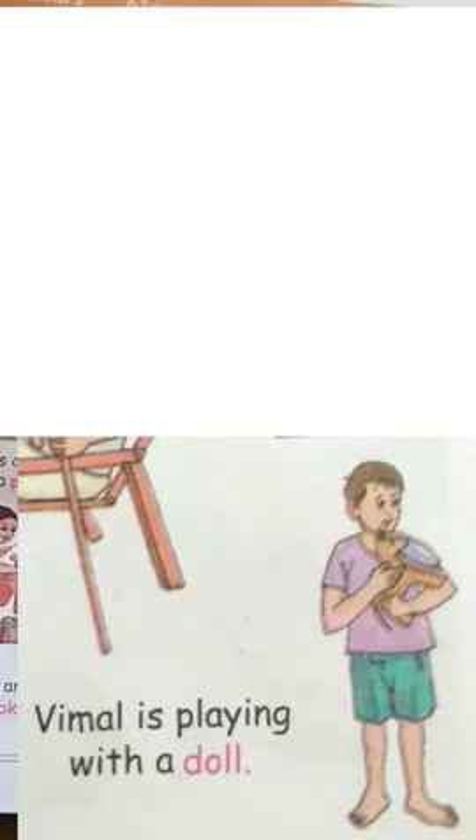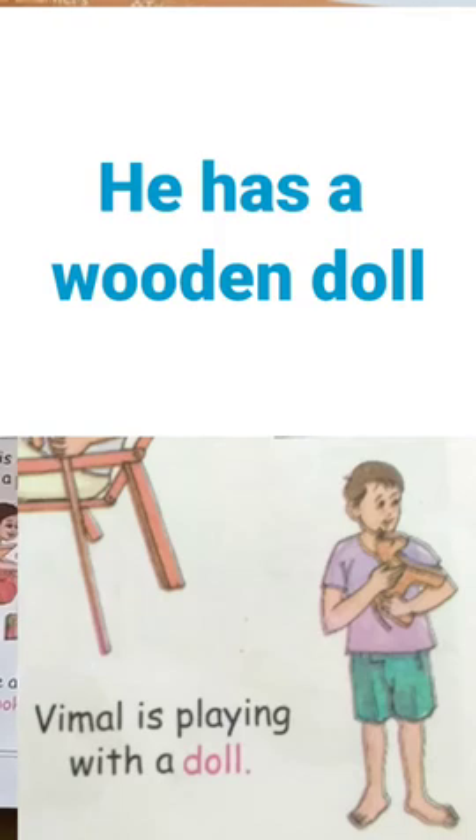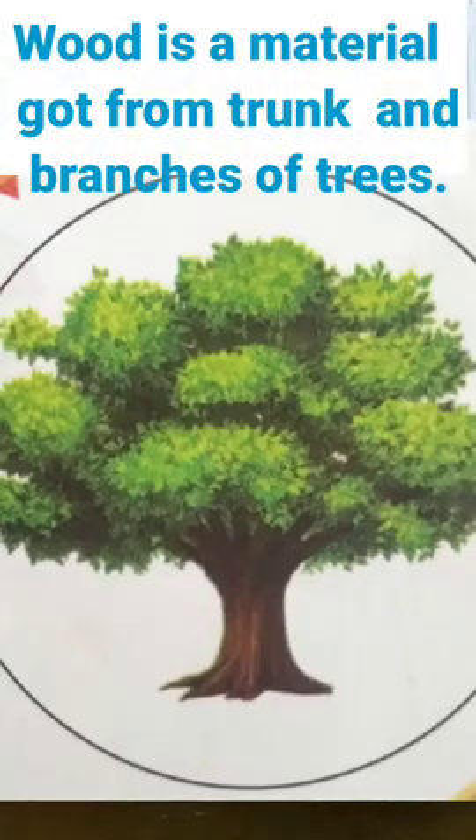Vimal is playing with a doll. See, Vimal has a wooden doll. Wood is a material got from the tree trunk and branches of the trees.